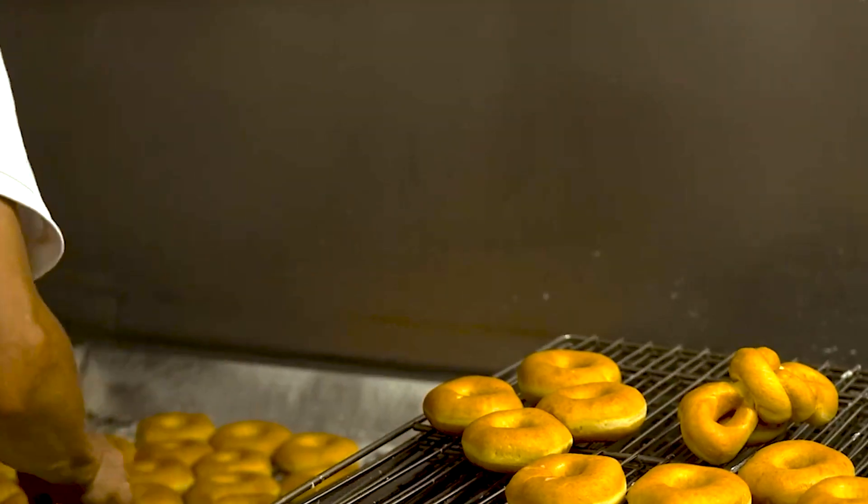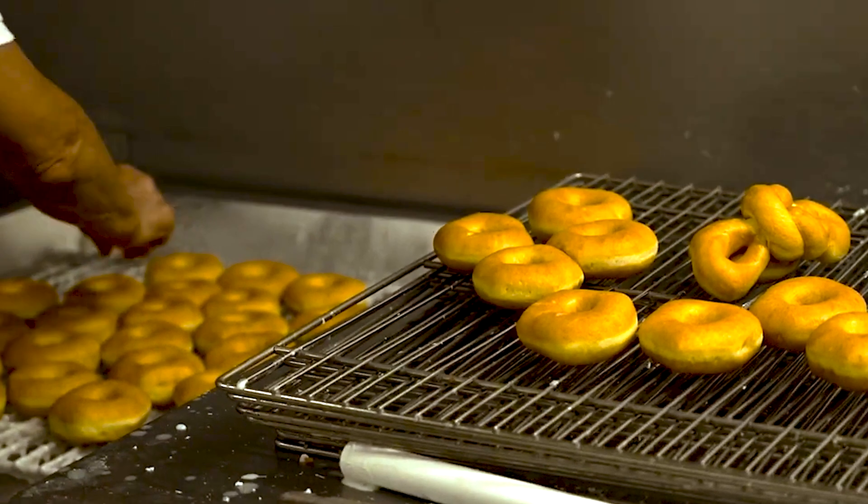We've been open for about 38 years and customers say that they've tried other donut stores, but there's something about our recipe that has a more southern flavor.